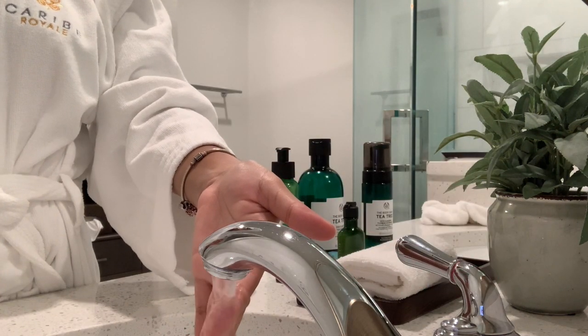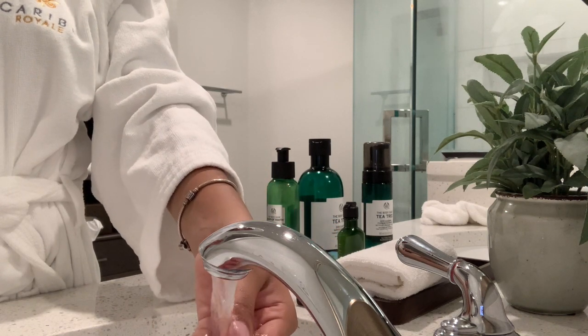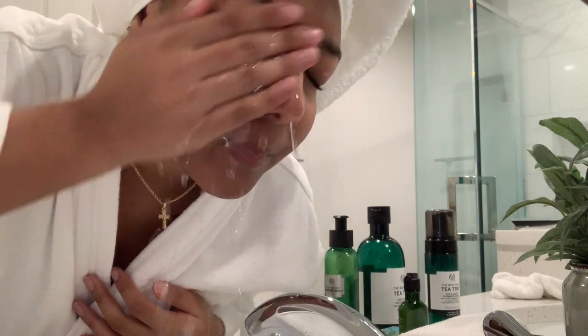I'm checking the temperature of the water. You always want to use lukewarm water because that opens your pores and you just get a better clean.